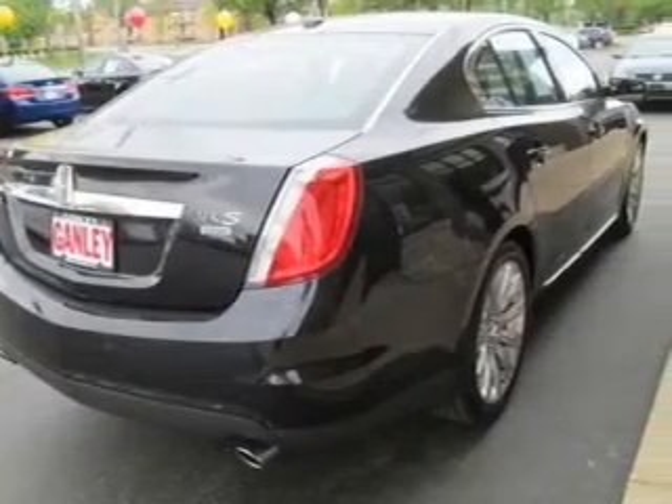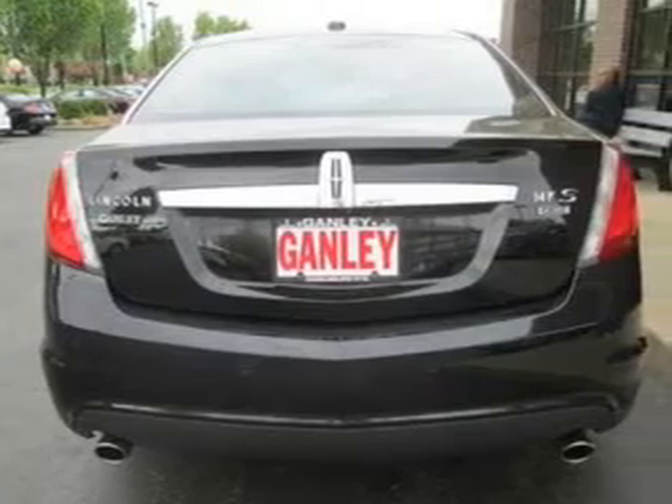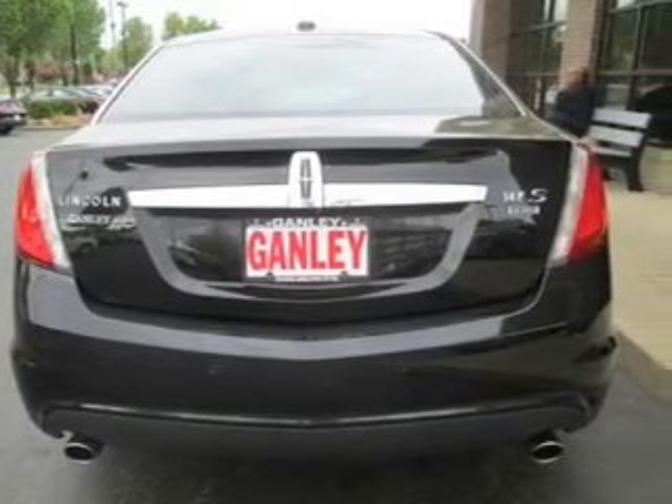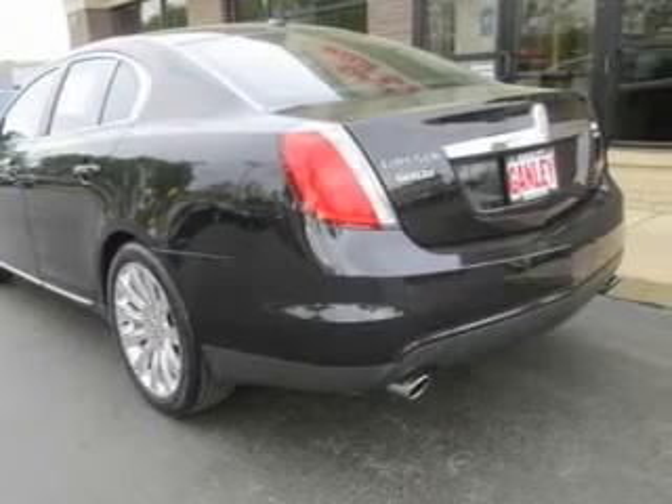GPS navigation will guide you to your destination. Premium wheels give a more luxurious look. A premium sound system is just one of the benefits of owning this vehicle. The anti-lock braking system will help keep you safe on the road.